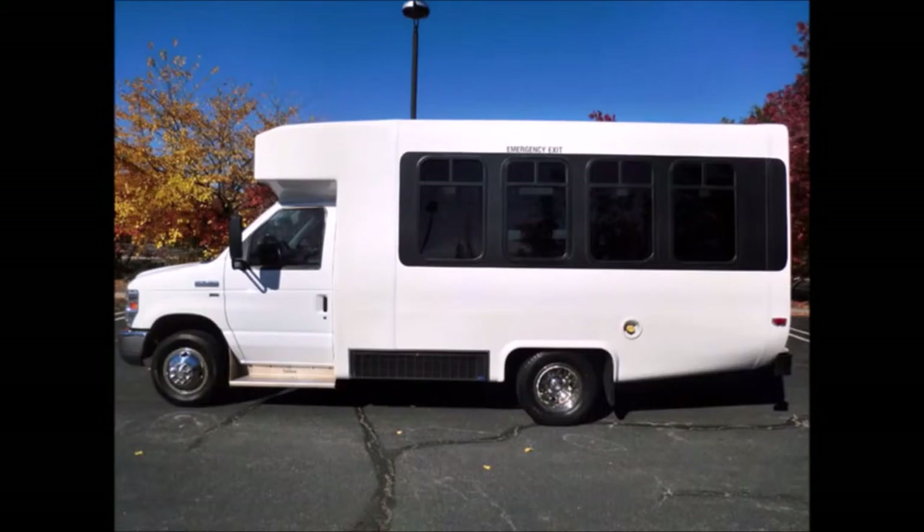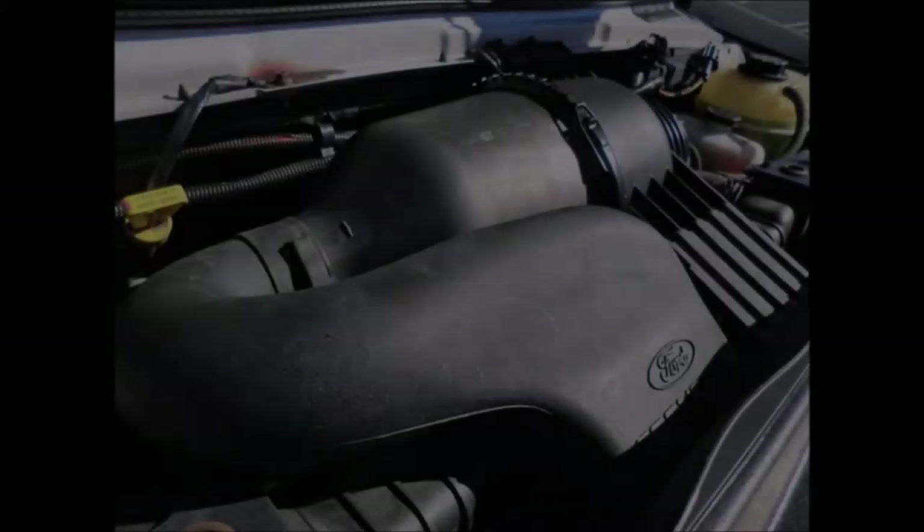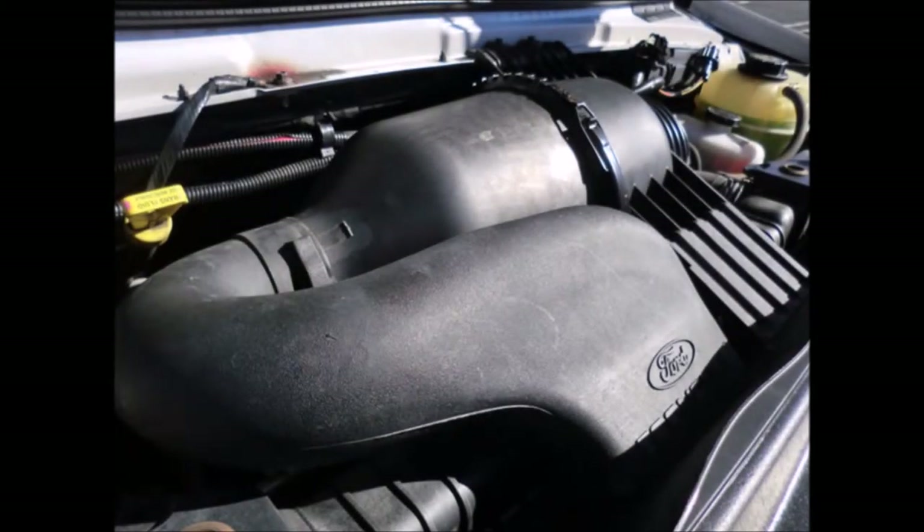It will get your group to their destination in complete comfort. It has a Ford 5.4-liter V8 Triton gas engine and a five-speed automatic transmission with overdrive. The motor is quiet and powerful, and the automatic transmission shifts smoothly.